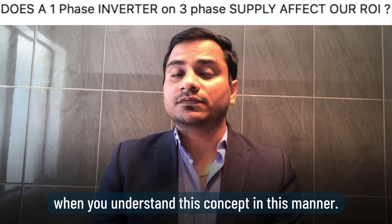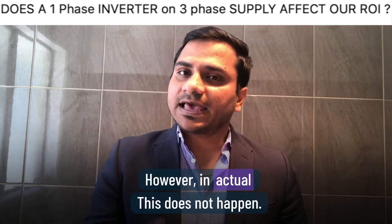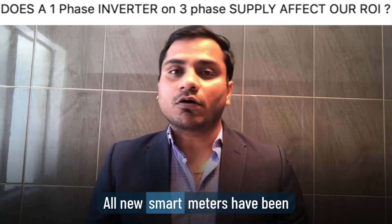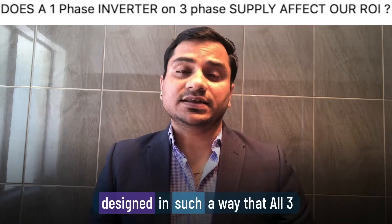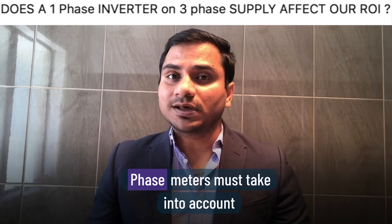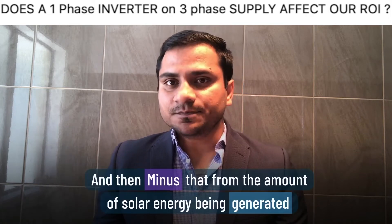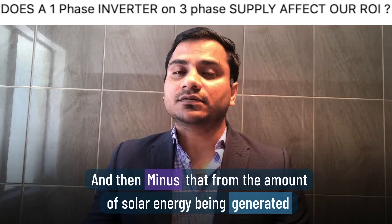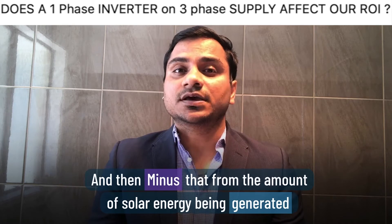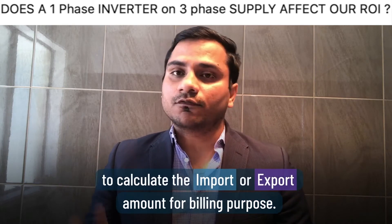This looks true on paper, however in reality it does not happen. All new smart meters are designed so that a 3-phase meter takes into account the sum of electricity being used across all phases, and then subtracts the amount of solar energy being generated to calculate the import or export amount for billing purposes.